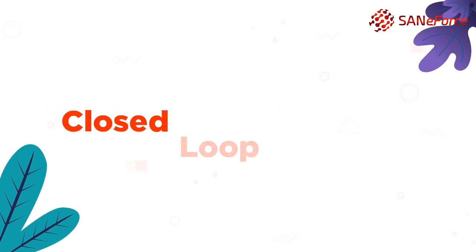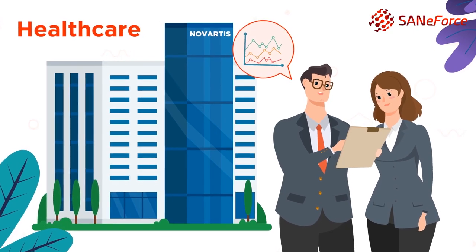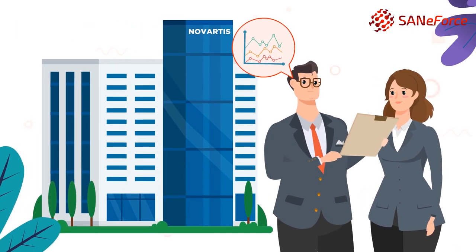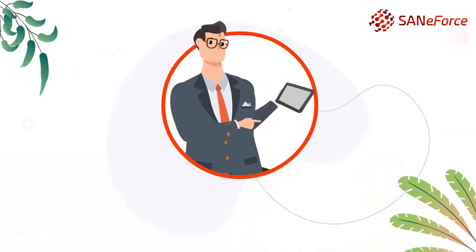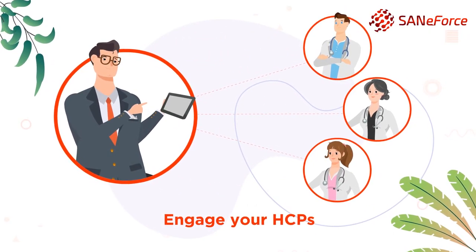CLM, or closed-loop marketing, is a process by which pharmaceutical and healthcare companies develop marketing strategies and transform the way you engage healthcare professionals with interactive digital detailing.